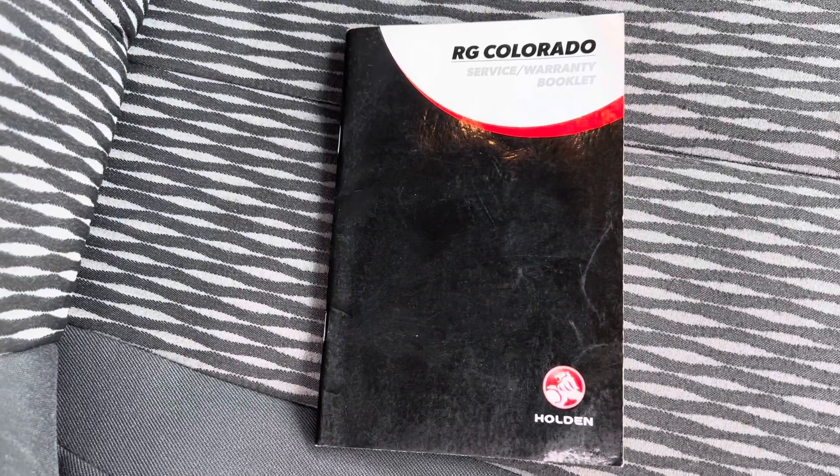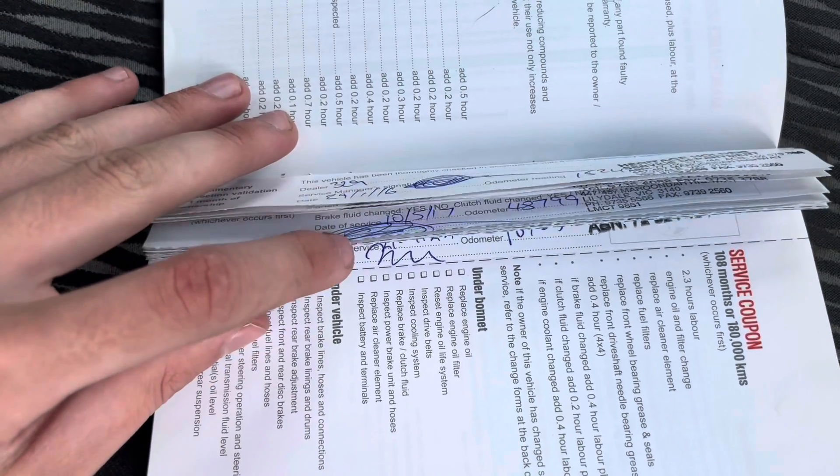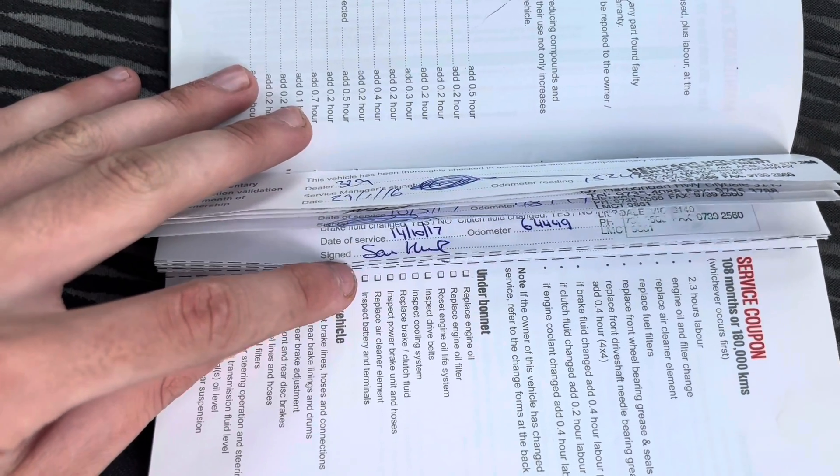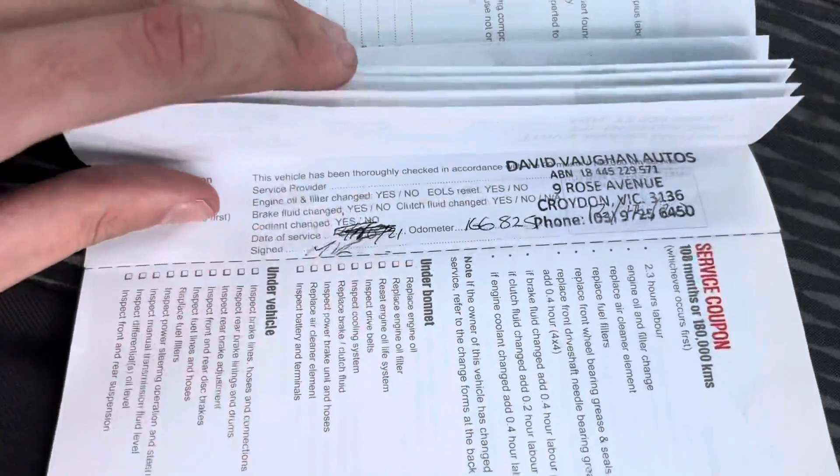We'll take a quick look at the service history as we flick through it. Plenty of history in there for you. Well looked after, great condition as I've said.